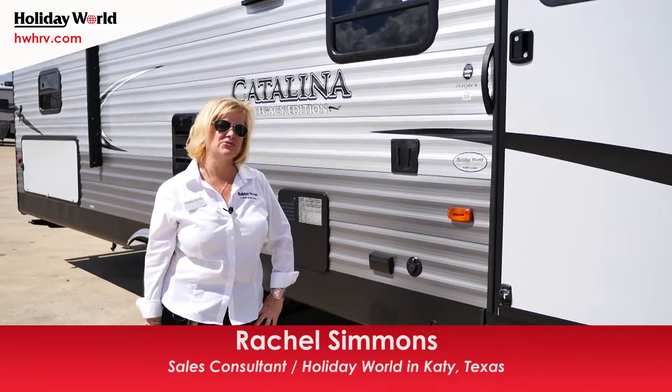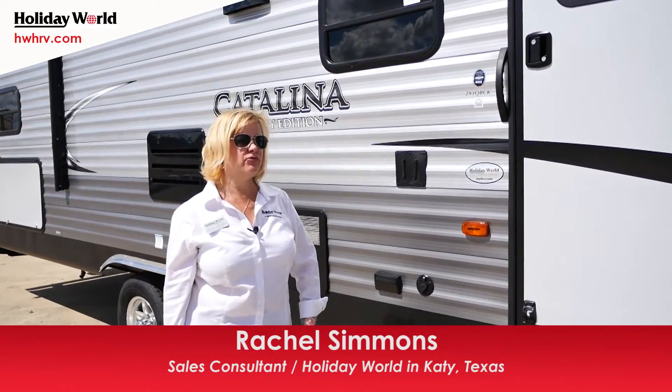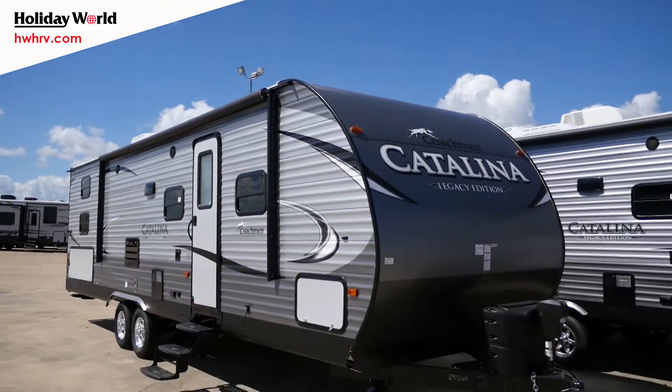Hi, welcome to Holiday World of Katy. My name is Rachel Simmons. Today I'm going to be taking you through the Coachman Catalina, the 293QB CK.